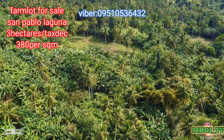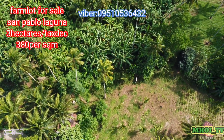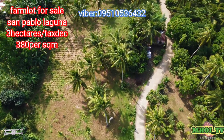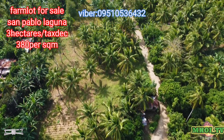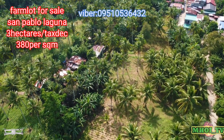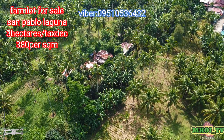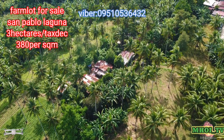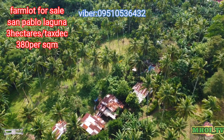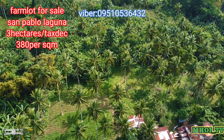Ulitin ko: San Pablo, Laguna — 3 hectares, tax dec, 380 per square meter. Mula po sa bayan ng San Pablo, nasa 15 to 20 minutes lang — 5.3 kilometers. Mula naman po sa Manila, 1 to 2 hours ang biyahe papunta dito sa San Pablo City. Nilapit ko pa yung camera para makita nyo ang buong aerial shot ng property na ito.